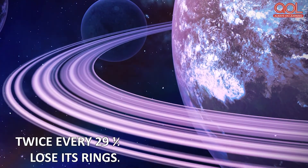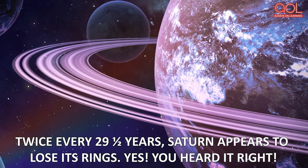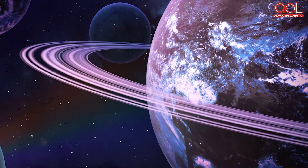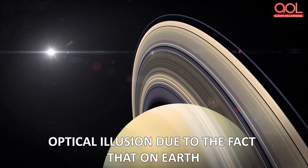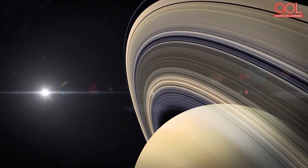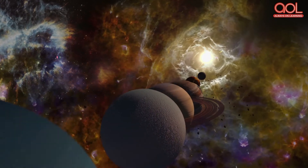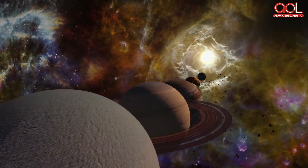Did you know that twice every 29 and a half years, Saturn appears to lose its rings? This is actually an optical illusion due to the fact that from Earth we can't see the rings of Saturn when they are edge-on.